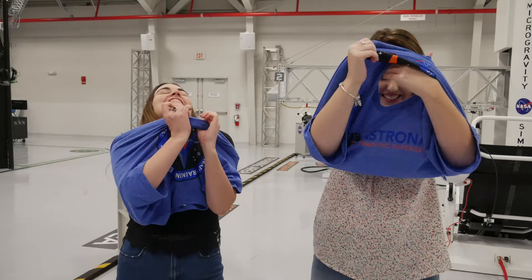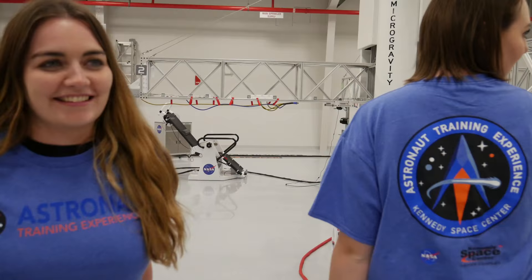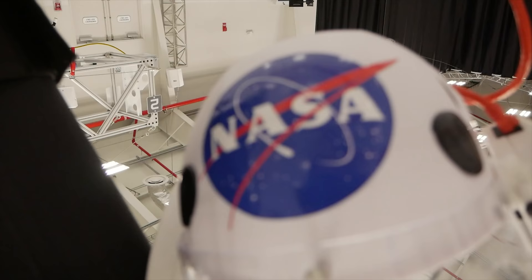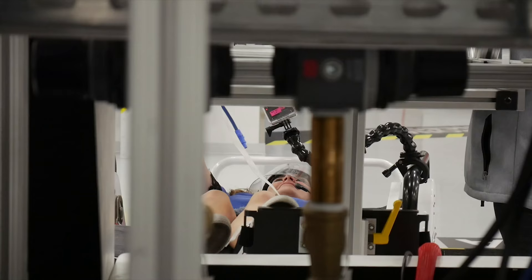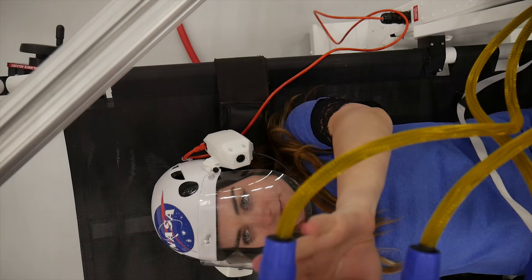Now it's time to start our proper astronaut training experience, and there's three different stages. I'm about to experience a microgravity simulator. Apparently I'm going to float in my seat, but I'm fully secure — I'm just going to feel what it's like to have a zero gravity vehicle.